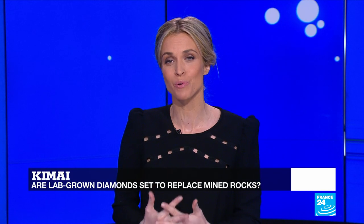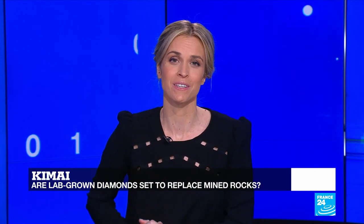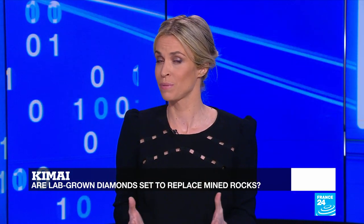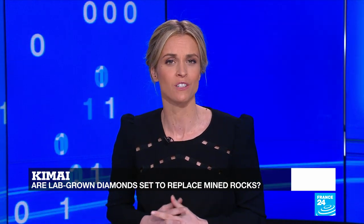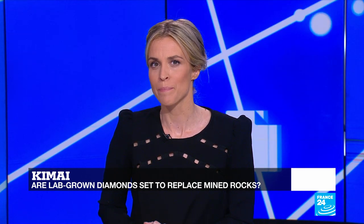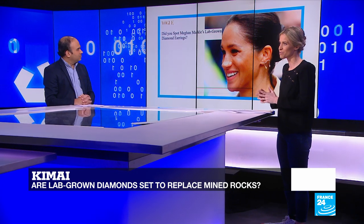The fashion world is not the only industry trying to reinvent itself. The jewelry sector is also becoming disruptive as new generations fall out of love with mined diamonds, mainly because of the environmental and human impact of extraction. A new alternative is emerging: lab-made diamonds, an innovation that has already won over Meghan Markle and many other celebrities.